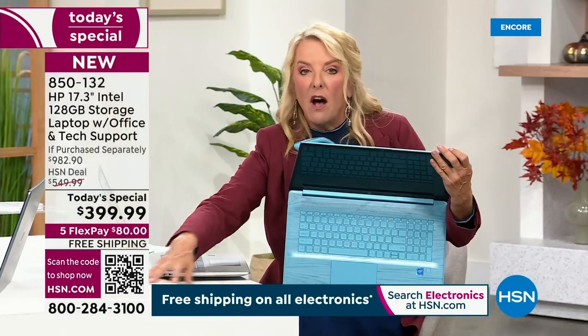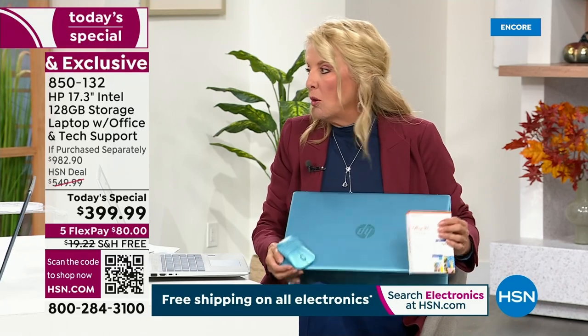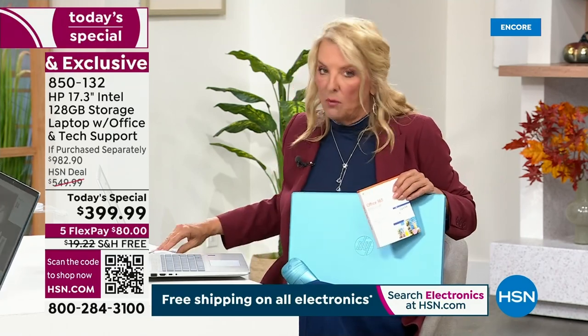We did mention you get Microsoft Office — that is a full year. You get Office, you get the wireless mouse.